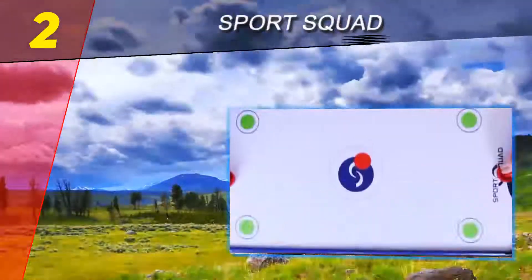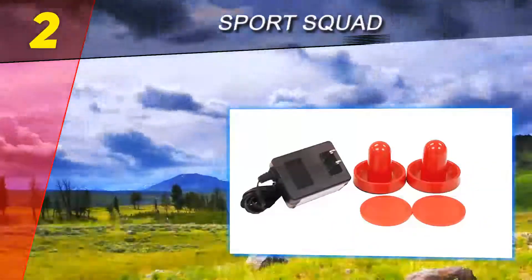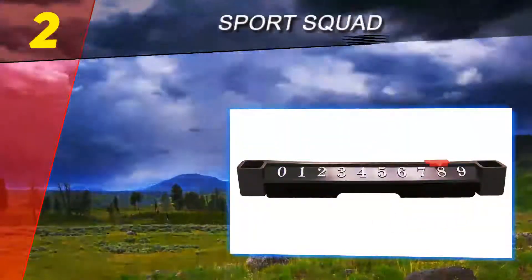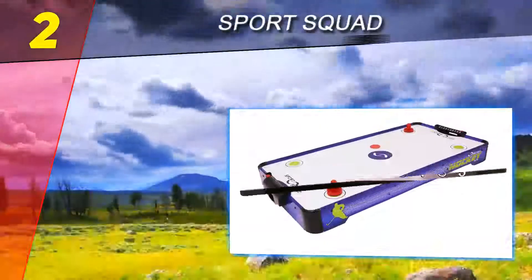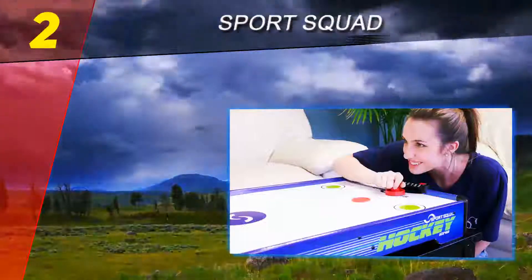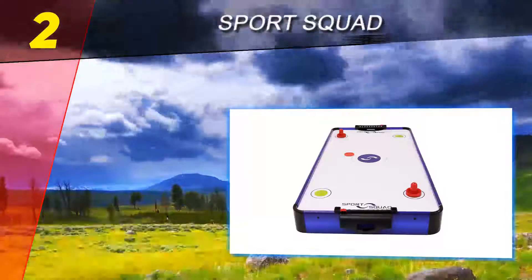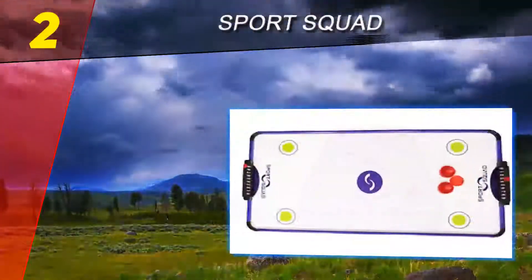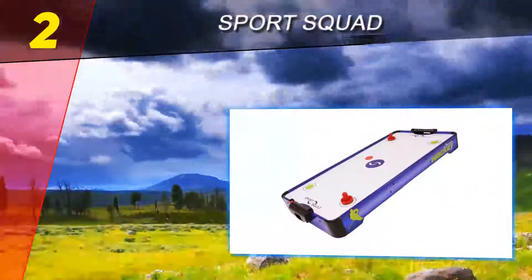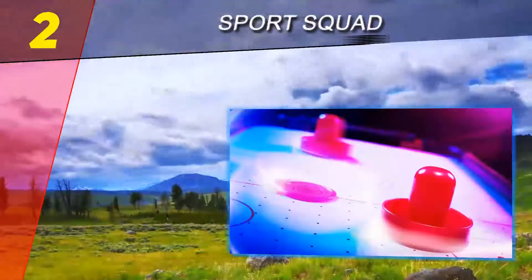Number two on this list is Sports Squad, a rising star in the world of game room equipment. Sports Squad is set on providing customers with products that can be enjoyed together with friends and family. Striving for innovation and specializing in a variety of games such as air hockey, football, and arcade basketball, Sports Squad is a brand to watch out for. Included in the package are two pucks and two pushers, complete with an AC adapter.